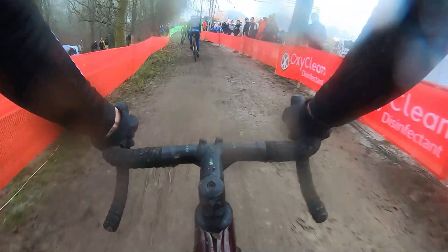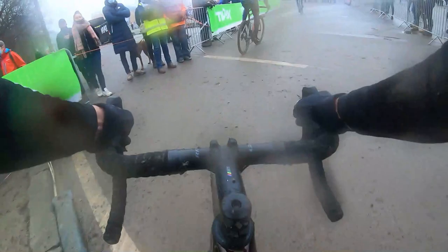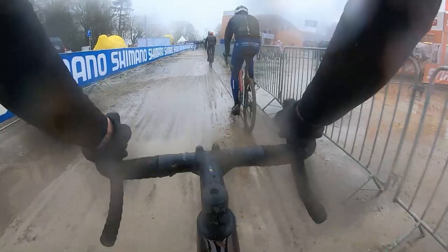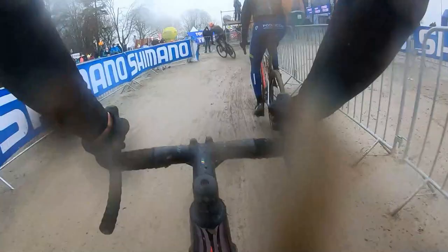They even said it was a record amount of spectators for Namur, which was quite special in these Covid times. Nevertheless the atmosphere was great and the parkour is also great to watch on TV — sometimes a bit difficult to see what is happening if you are on site, but spectacular if you are standing in the downhill.